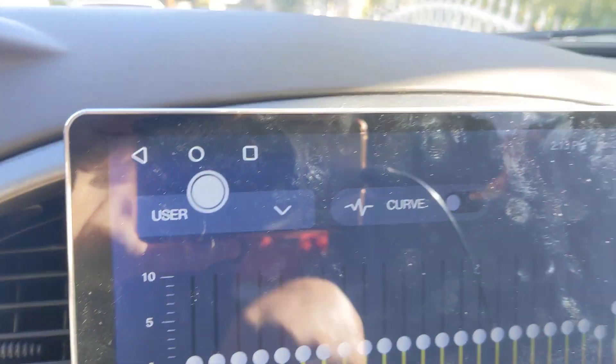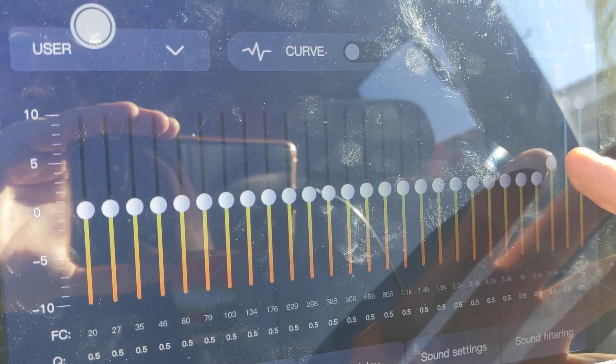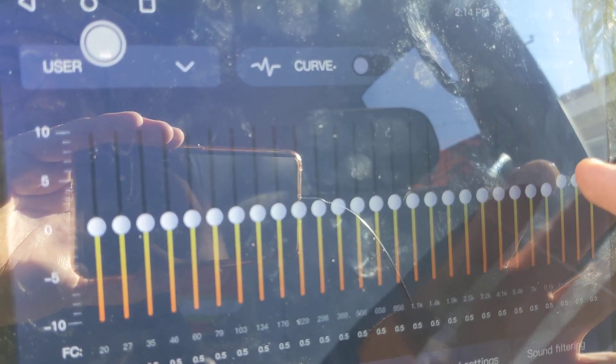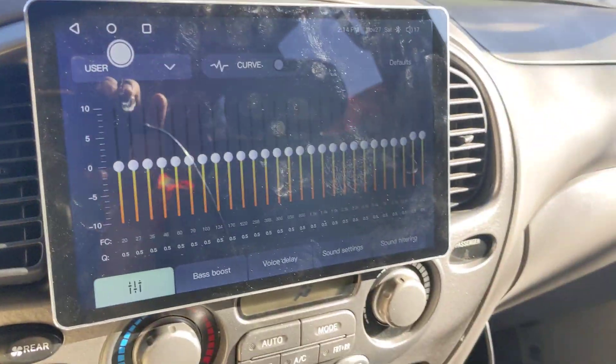It does change the audio a little bit. I would have to have something more intense for me to really notice, but you do notice it. I mean, it's factory speakers, so that's about what I can remember to compare against.